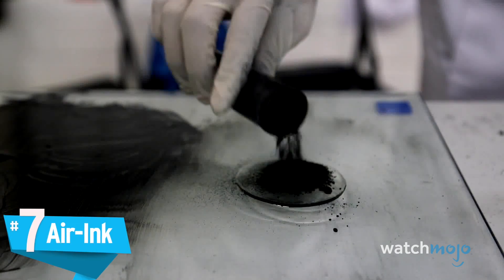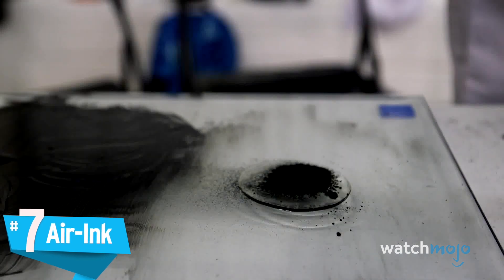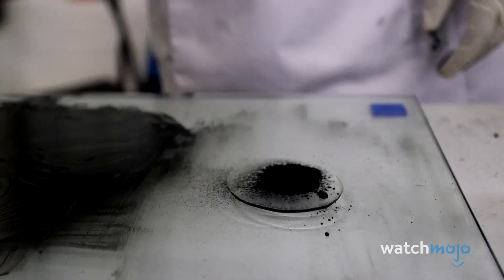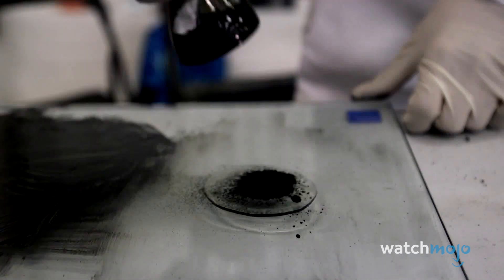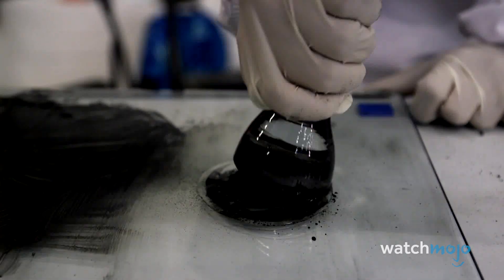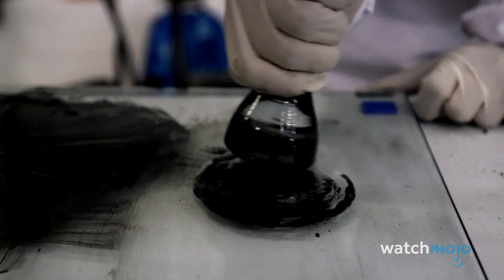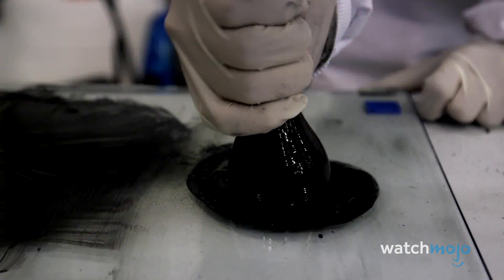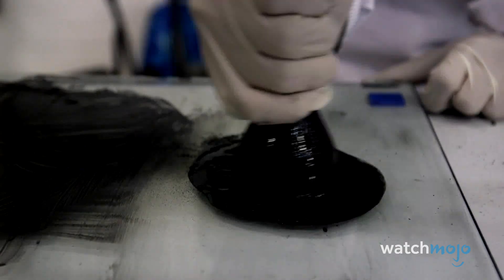Number 7: Air Ink. When Indian inventor Anurud Sharma realized the soot in Mumbai's polluted air was staining his clothes, he had the idea to recycle the exhaust fumes themselves and use them for something completely different. He created startup Graviki Labs and invented a filter able to capture 95% of carbon soot from any vehicle that produces exhaust fumes, which he then turns into art supplies.